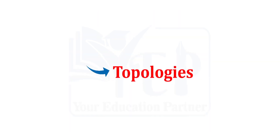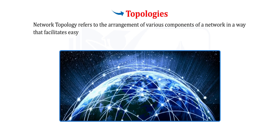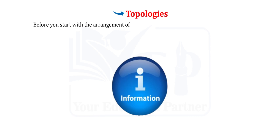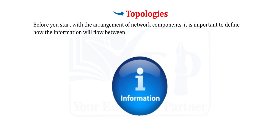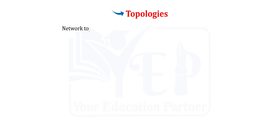Topologies. Network topology refers to the arrangement of various components of a network in a way that facilitates easy communication. Before arranging network components, it is important to define how information will flow between these components — this is called logical topology. The second consideration is how these components will be physically arranged, which is called physical topology. Network topologies are categorized into the following basic types.